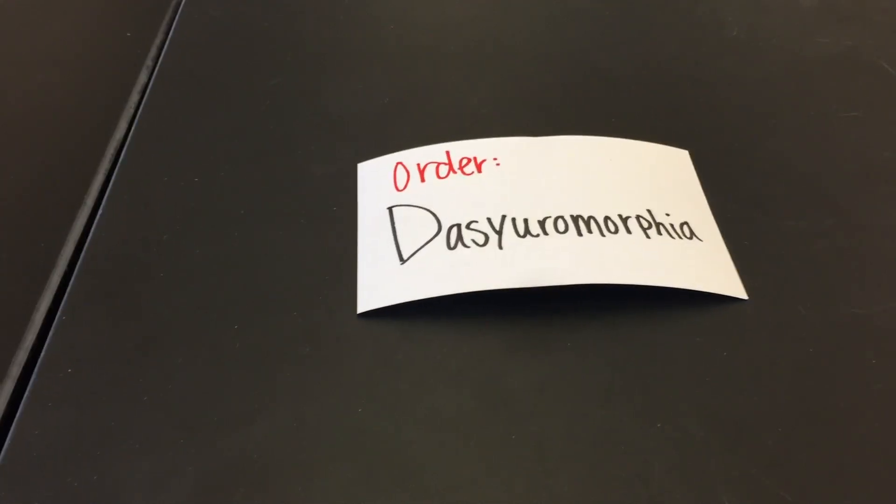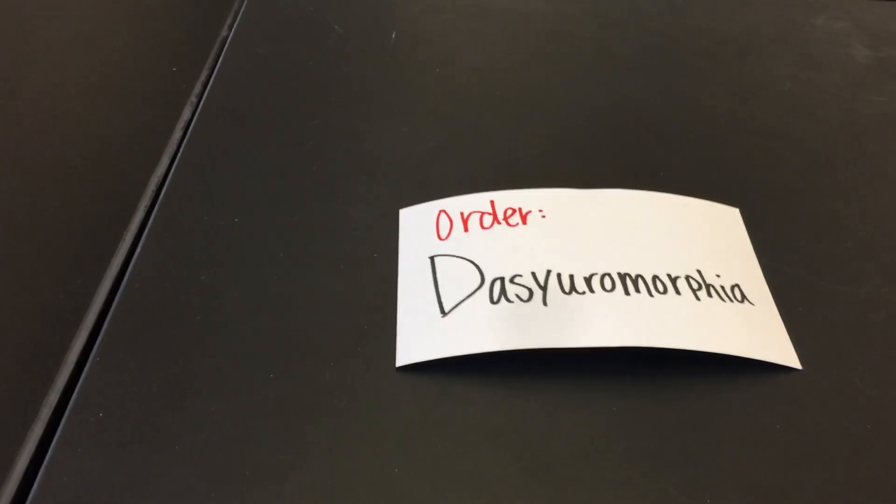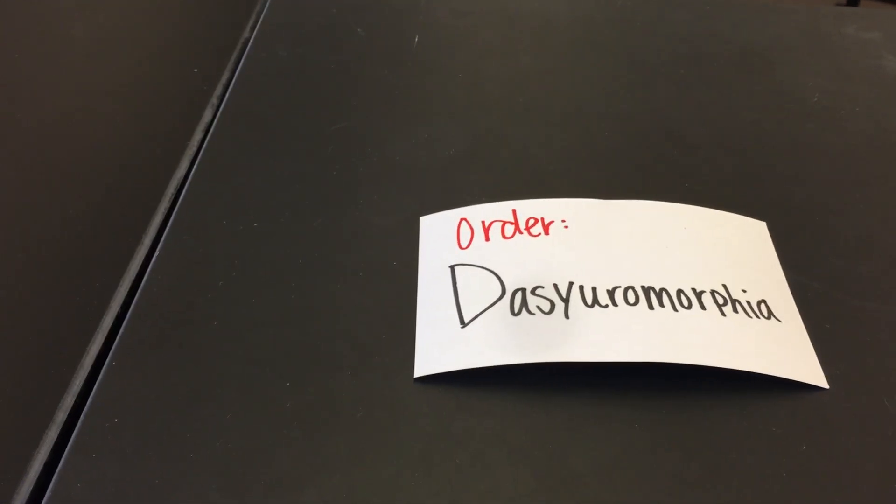Now we're going to move on to an Australasian order of marsupials, the Dasyuromorphia. This is a fascinating group of animals, and they are unusual in being didactylous and polyprotodont.